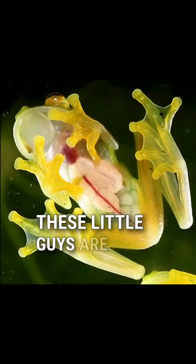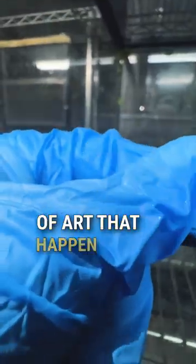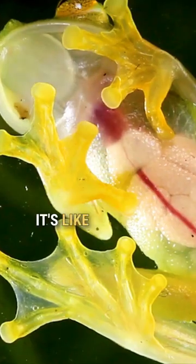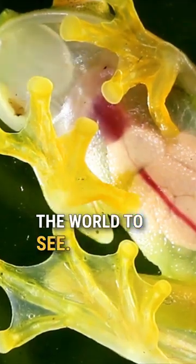Meet the glass frog. These little guys are like nothing you've ever seen before. They're like little works of art that happen to be living, breathing creatures. Their translucent skin is incredible — it's like they're wearing a suit of glass armor, with all of their organs on display for the world to see.